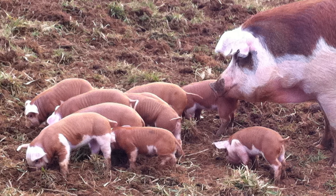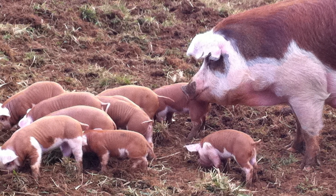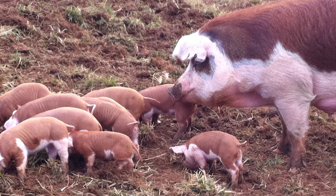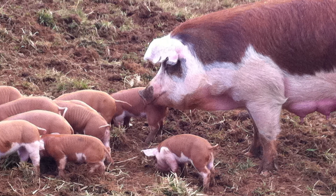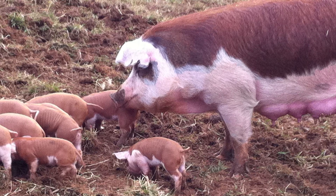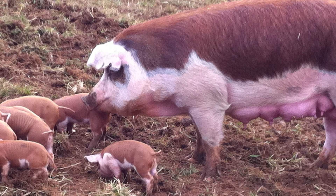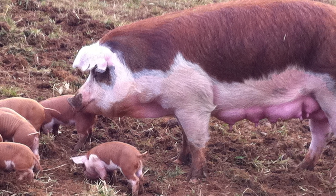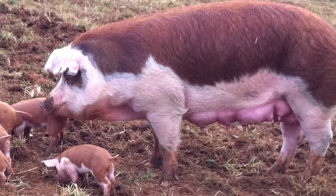Herefords are adaptable and thrive both in outdoor operations and under confinement systems. They also do well in a variety of climates. The hogs are known for their quiet and docile dispositions, making them an excellent choice for young people. The breed is appropriate for 4-H projects because it combines market confirmation with a strikingly attractive appearance.